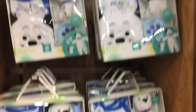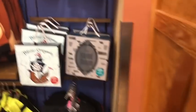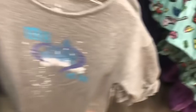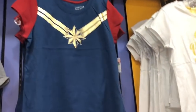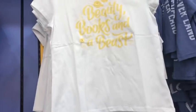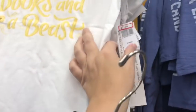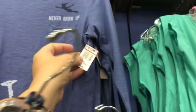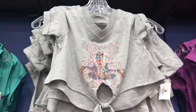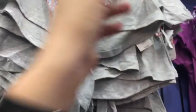They still have the Dalmatian gift set for $14.99 and a blue Dalmatian set for the same price, plus Haunted Mansion and Pirates of the Caribbean sets. Character sweatshirts are $24.99. In the girls' section, the 'My Heart is in Fantasyland' shirt is $12.99, Captain Marvel shirts are very limited in sizes at $5.99, 'Beauty Books and a Beast' is $7.99, and 'Never Grow Up, Get Lost' is $12.99. The school spirit shirt is $9.99 and the Lion King shirt is $9.99.